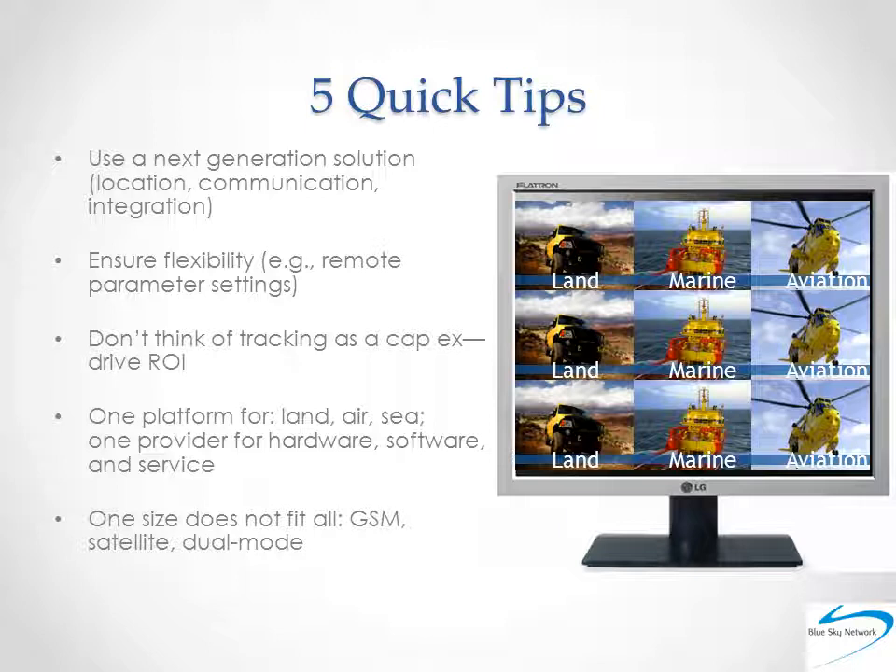Fourth, having one platform to track every asset — driving, flying, cruising, or walking — is critical, as is having one provider for your A to Z tracking needs. Passing the baton from one platform or provider rarely makes sense in any kind of business, and especially not in tracking. It's far too easy for assets and much more to get lost along the way.